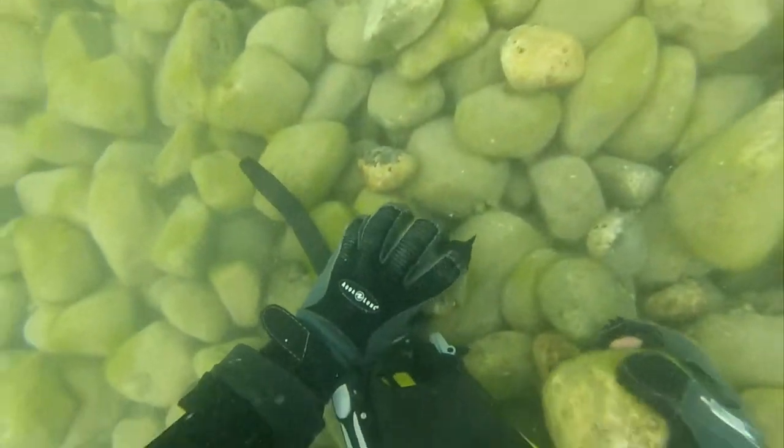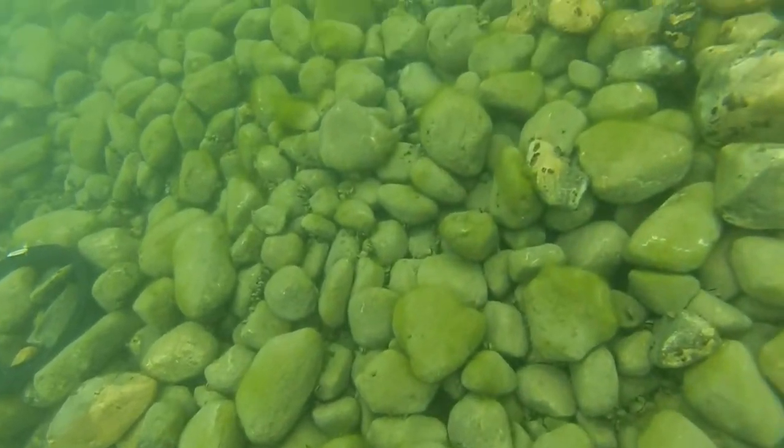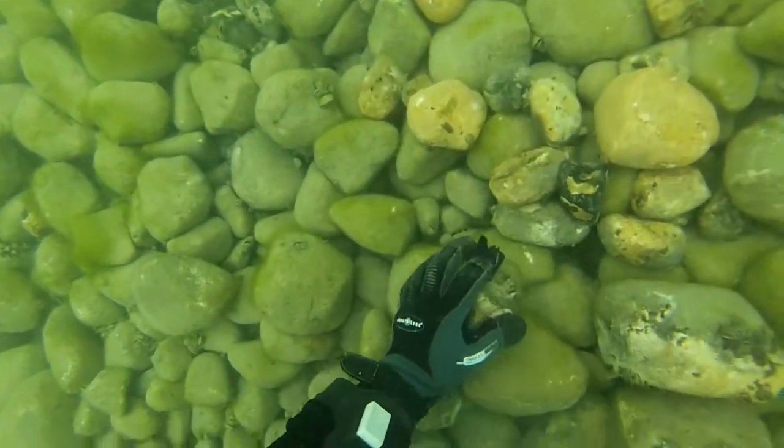But when we talk about spawning reefs in Lake Michigan, we're talking about this very special habitat of rocky cobble combinations that have nice clean spaces where eggs can settle in and sit there through the winter and then develop.